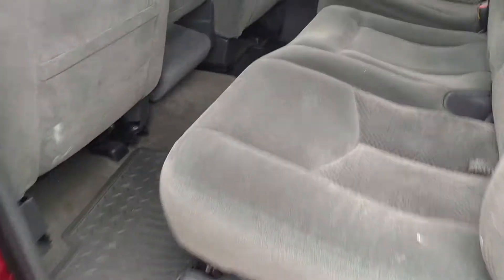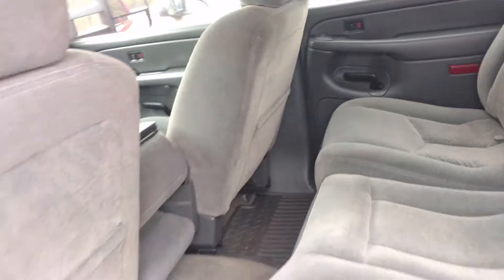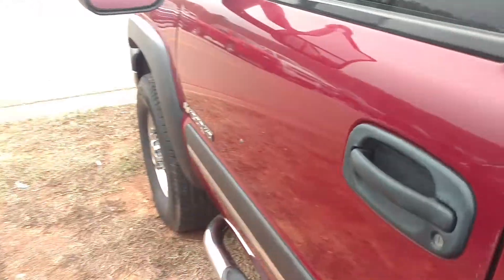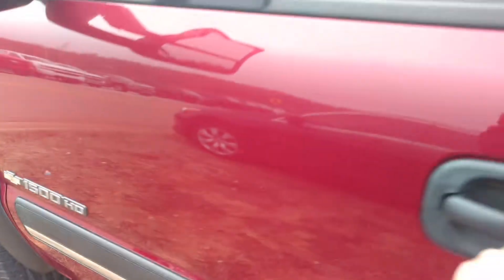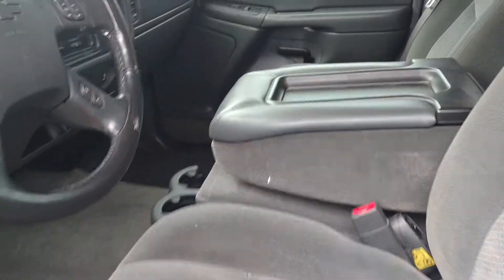The back seat still looks like it's in perfect condition. Got power windows right here, got a power seat on this side.